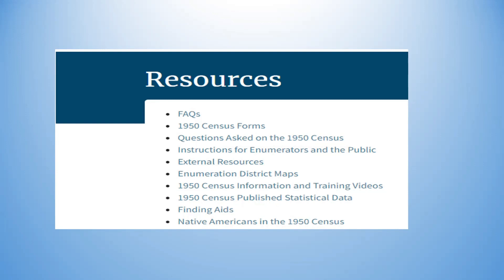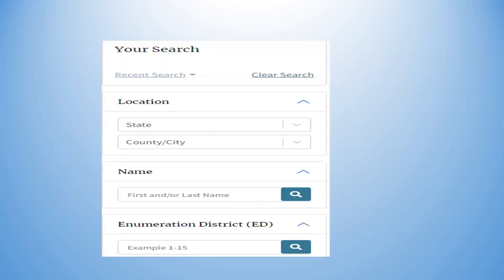That fillable form is courtesy of Family Tree Magazine — a nice freebie for us. There are instructions for the enumerators from 72 years ago, ED district maps, the original census information, and training videos for researchers. There's also statistical data and all the different reports that came out of the 1950 census for Congress — that's who this was initially produced for — plus finding aids and all of the Native American records.